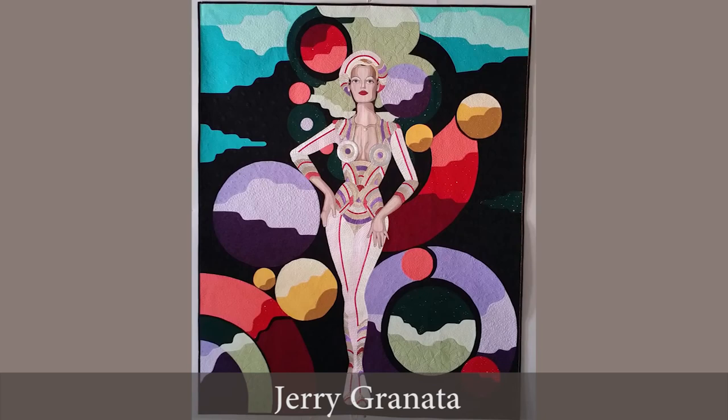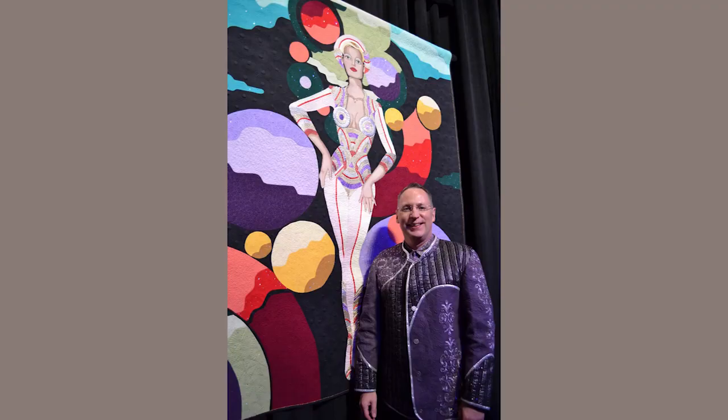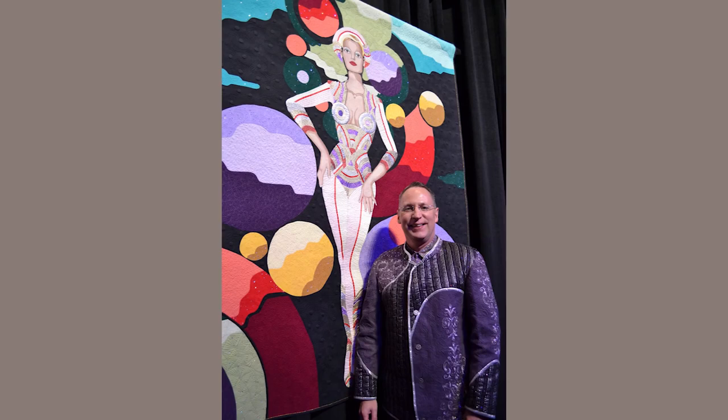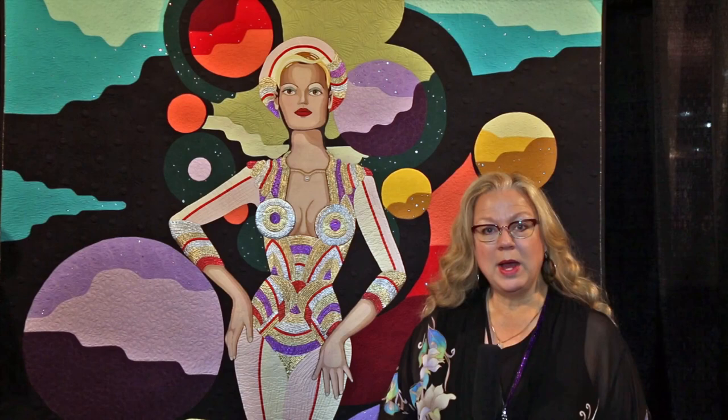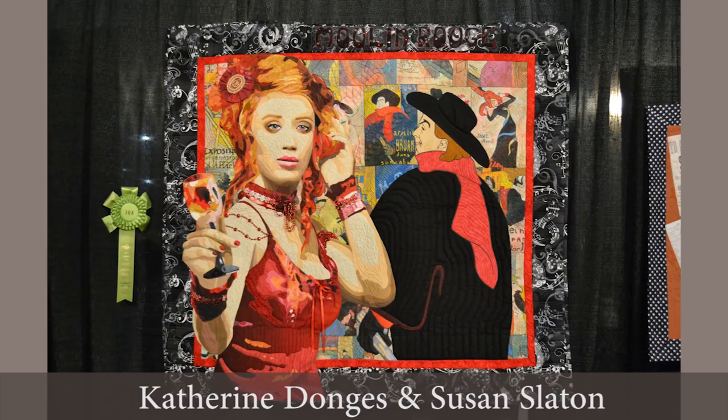This first-prize-winning quilt by Jerry Granada is called Fly Me to the Moon. It kind of evokes a 60s sci-fi vibe — Barbarella and so on. At the award ceremony the other night he was absolutely mobbed; he had on a very sparkly jacket that he had made. A lot of people said, wow, this is the first time Jerry has won a prize, though he's had many great quilts at the show. So we're delighted he received a first prize for this amazing quilt.